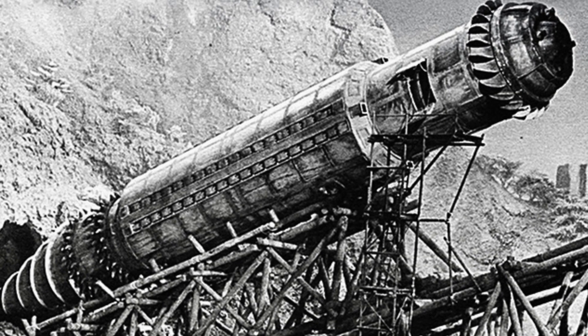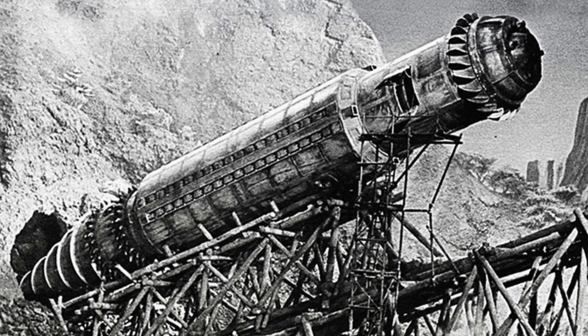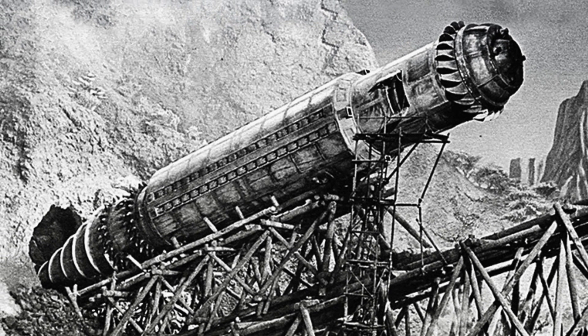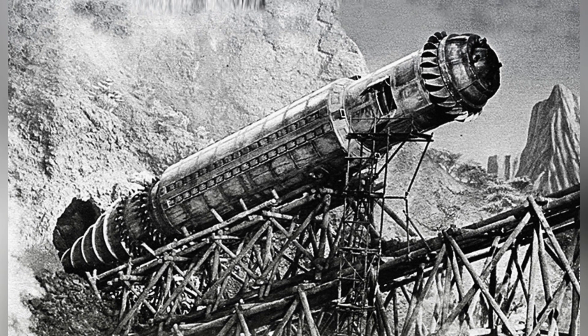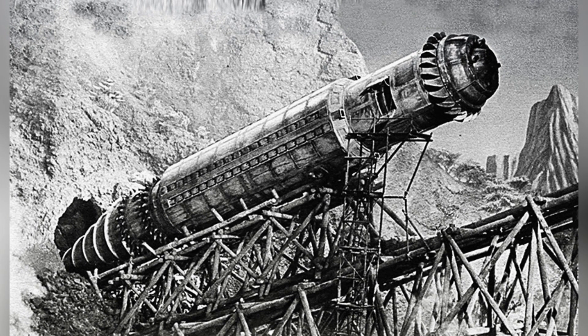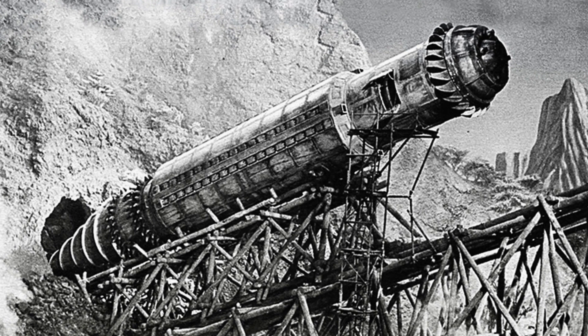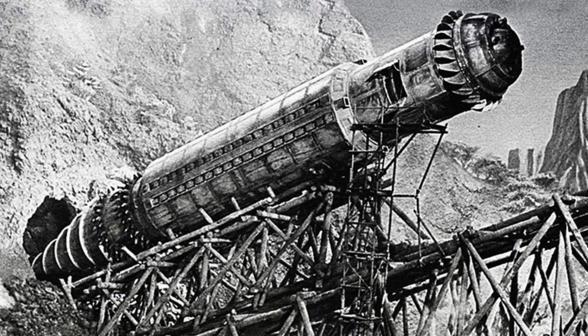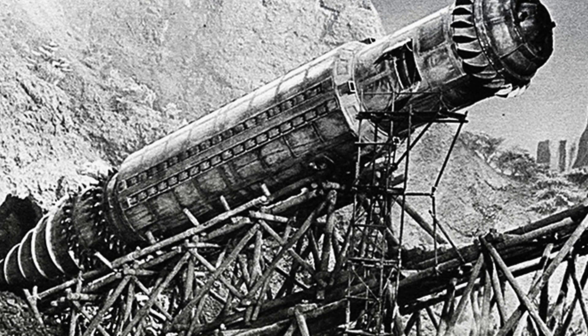When humans designed submarines for free navigation in water, the development of tunneling submarines that could dig through land was also underway. However, the latter was much less well-known, and most people didn't even know that such equipment existed. But it did exist and had a significant impact on people's production and life. Today, let's briefly introduce the Soviet Tunneling Submarine.